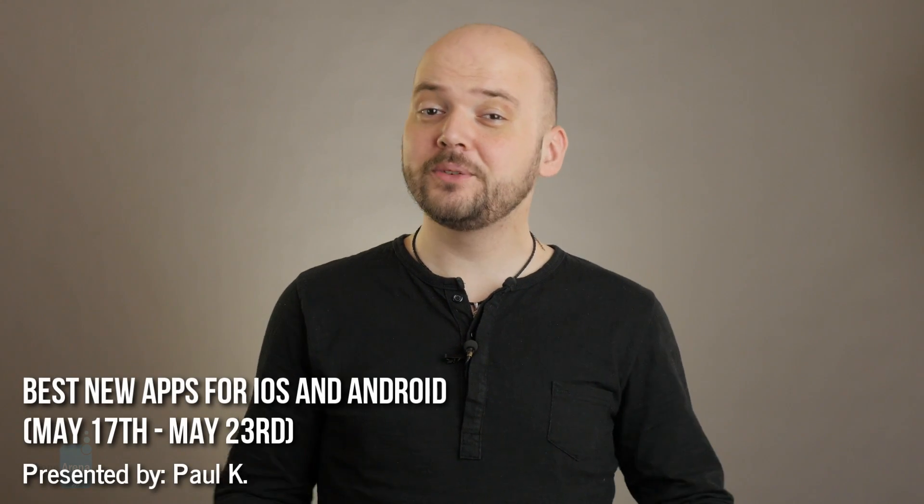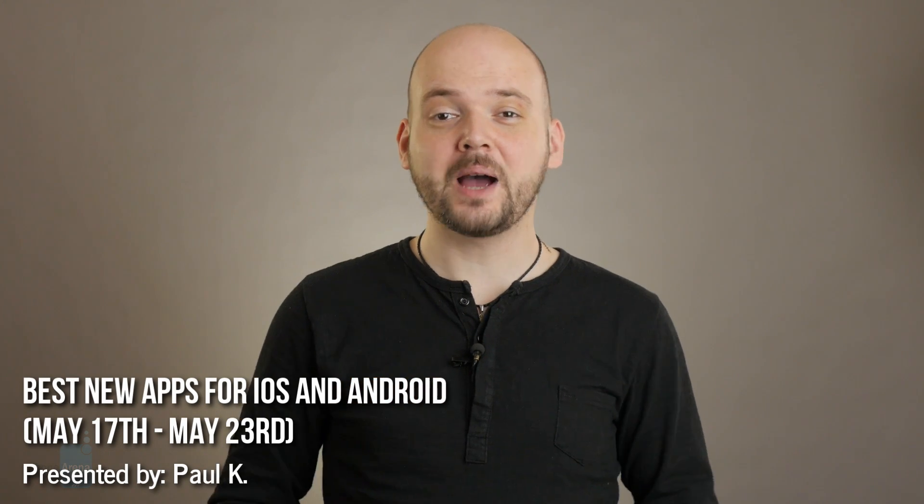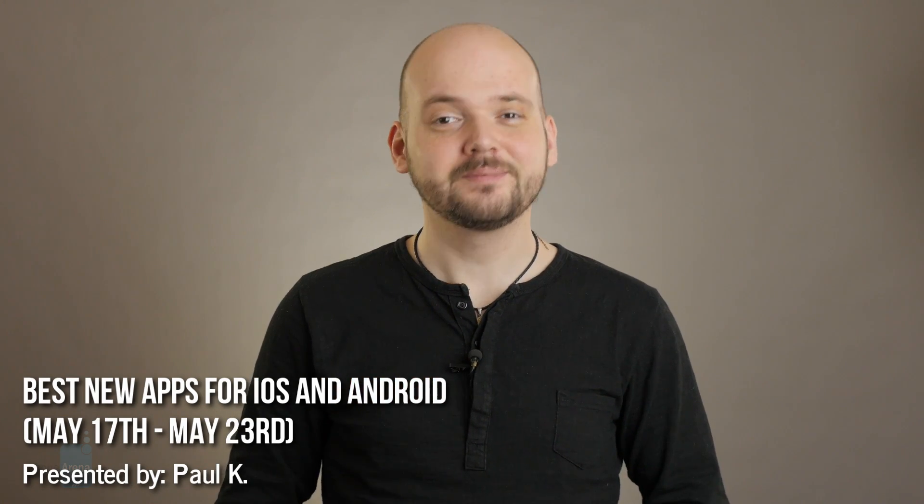Hey guys, this is Paul for PhoneArena and we've got another list of brand new apps that are worth checking out. Here are some highlights.